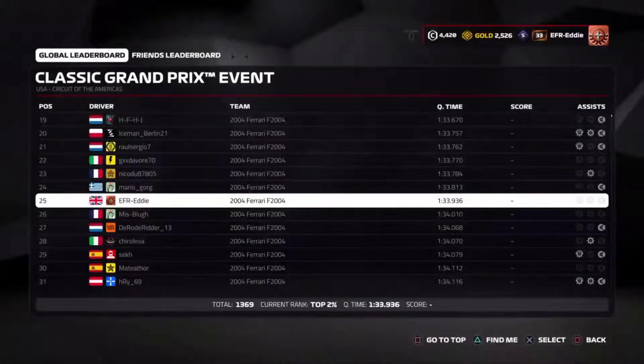After that lap we get our provisional results — currently P25 with a time of 1 minute 33.936. This may seem like a low position but this was done earlier than usual with only about 1000 players having done a qualifying lap. It did seem like a good lap so I am hoping to stay in at least the top 5%. The final results will be posted in the comments below, and my video on the race will be posted at the end of the week so stay tuned for that.